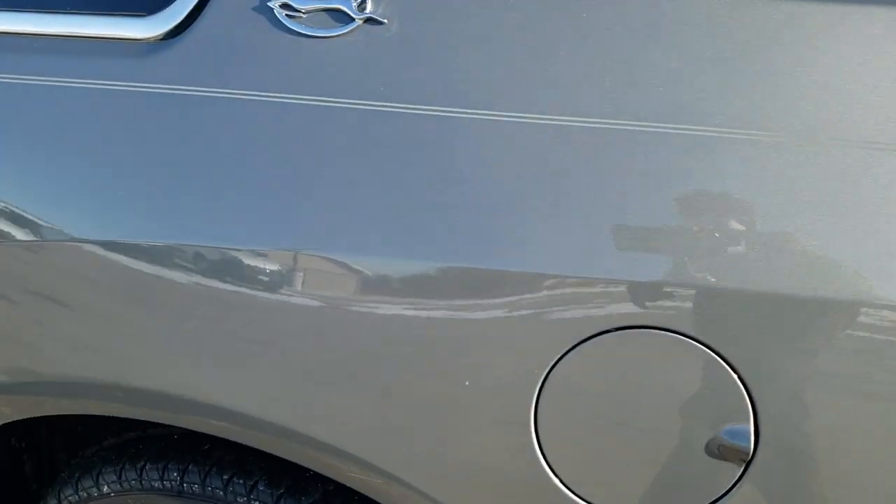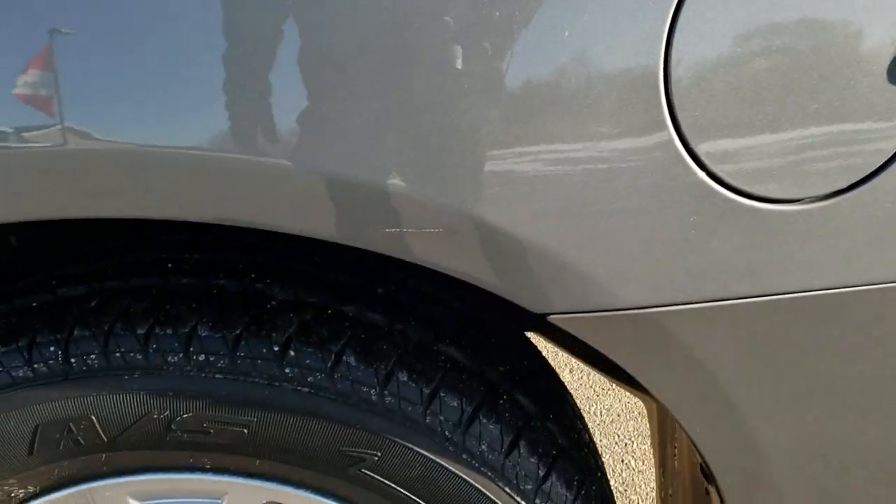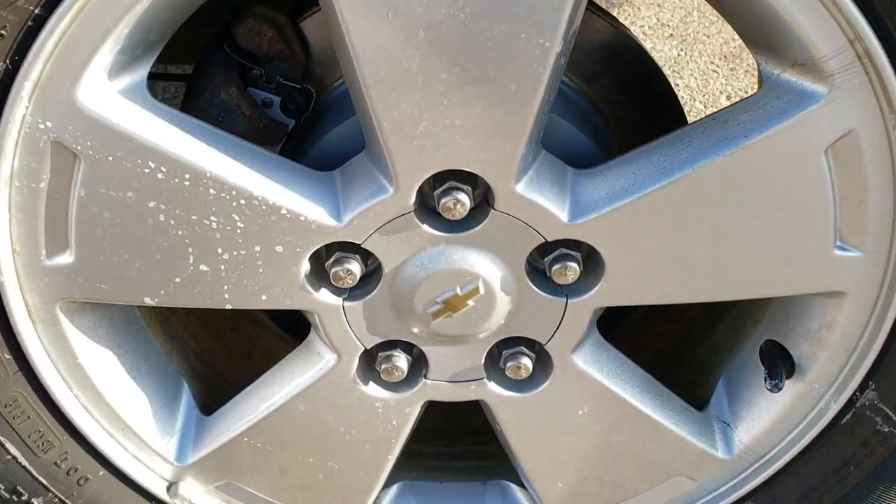We'll check out that trunk area in just a second. No major dents on this rear quarter, and for full disclosure, this back rim is in excellent shape as well.